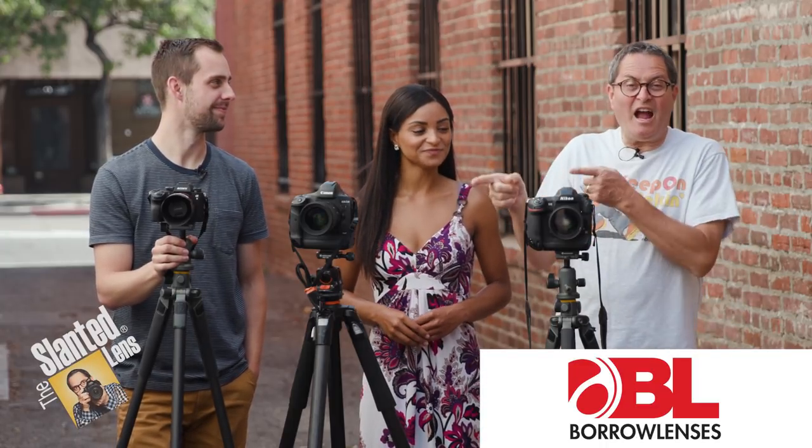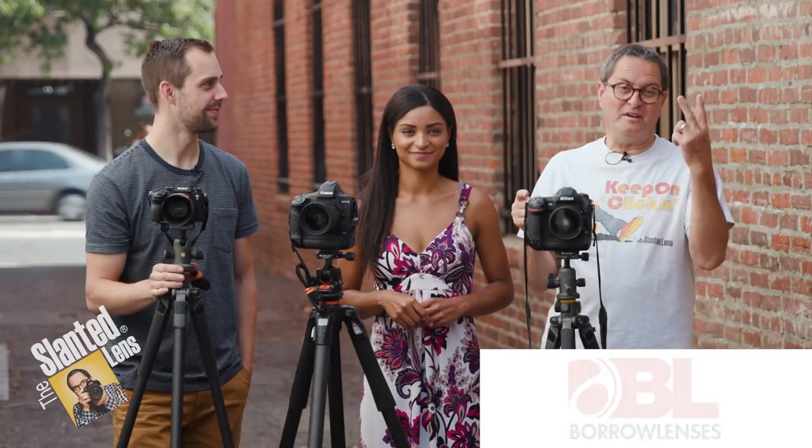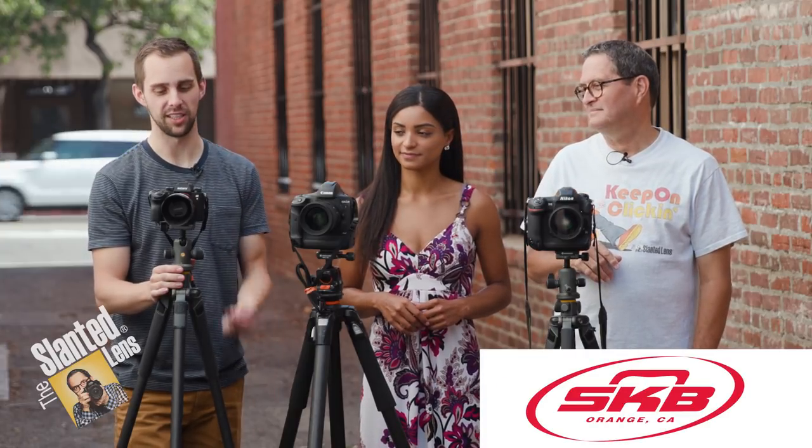Hi, this is J.P. Morgan. And this is Kenneth Merrill. Today on The SignLines, we're going to look at three very high-end DSLR cameras and one mirrorless camera. I've got the Nikon D5.